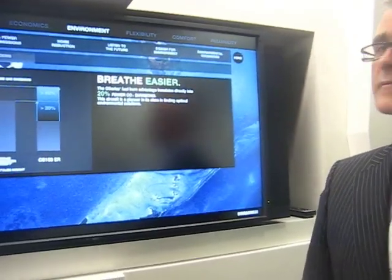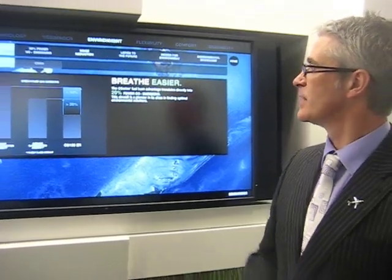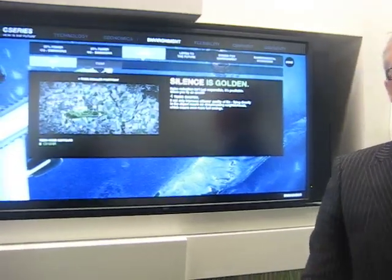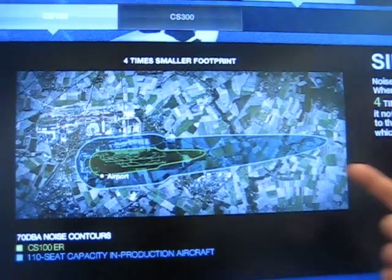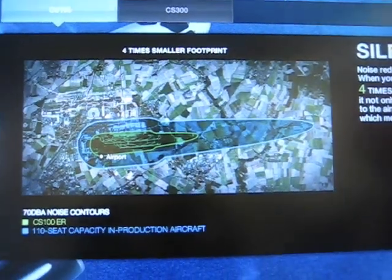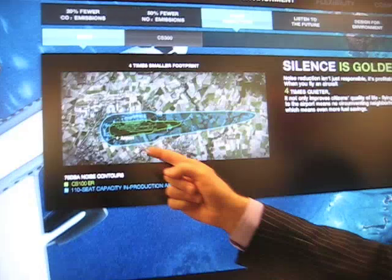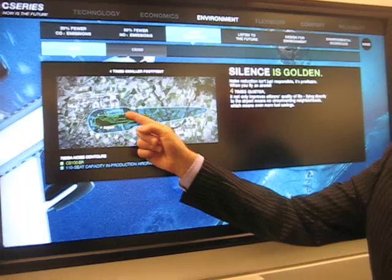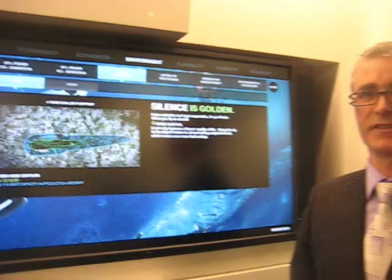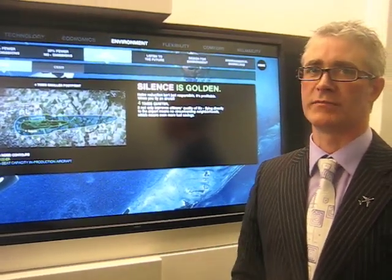What about noise reduction? I've heard that this plane really doesn't make a lot of noise. That's another key feature of our aircraft. With the high bypass ratio, you actually significantly reduce the noise. Our aircraft is four times quieter than aircraft out there today. Looking at a picture of the noise footprint of a 70-decibel noise contour around Charles de Gaulle airport — the outer blue line is the noise footprint of a current in-production aircraft, while the inner green line is the noise footprint of the C-Series. Comparing the two areas, there is a four-to-one reduction — it's four times more quiet.